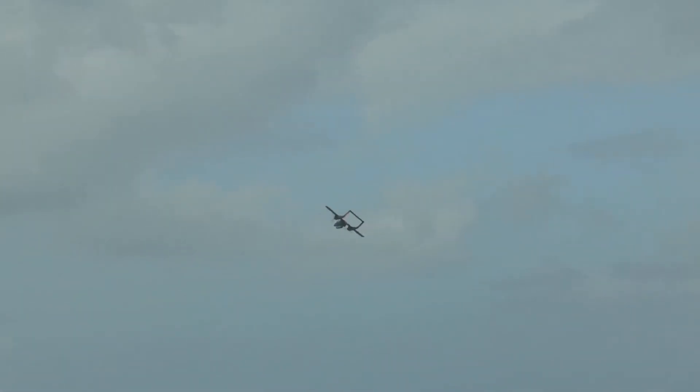Look at the maneuverability — that looks terrific! Very unusual! As far as I know, this is now the only one flying in Europe.